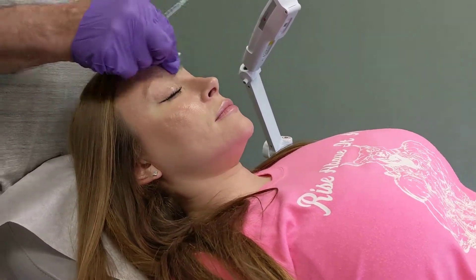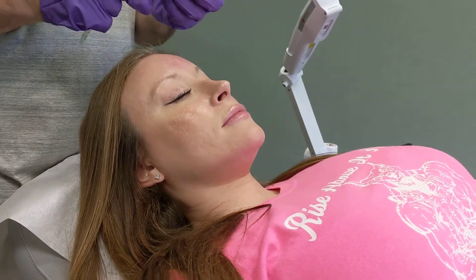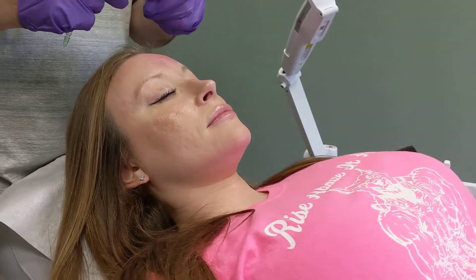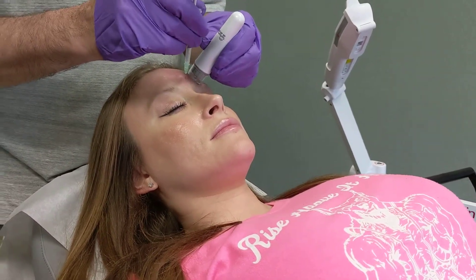We're doing the new Jovo on Megan today. It's a neurotoxin similar to Botox in efficacy and side effects. We're going to use our little vibratory tool here that helps with the discomfort.